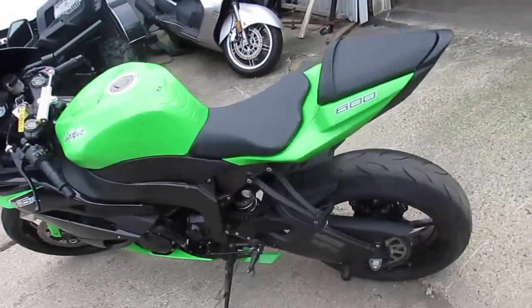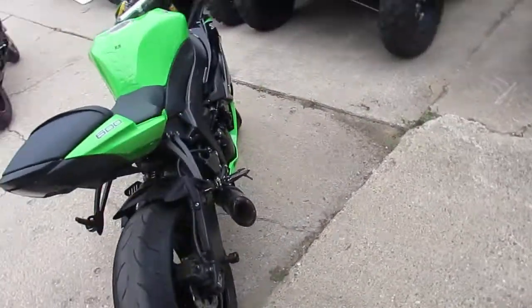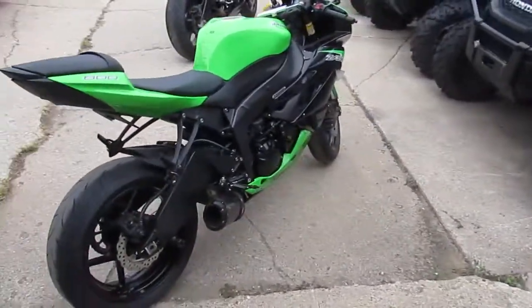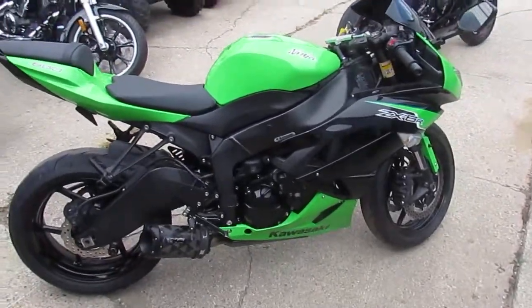It's a great bike — $79.99 for a 2012 Kawasaki ZX6R, low mileage. Visit our website, we've got over 450 used bikes. We've got guaranteed financing. Call today and you can ride today.